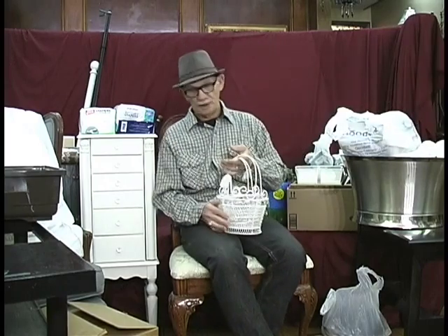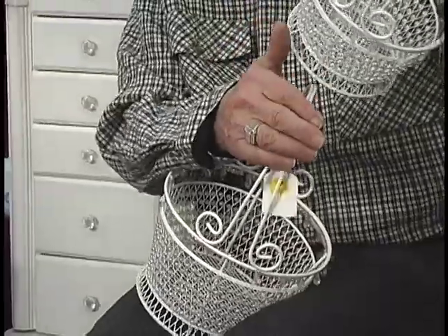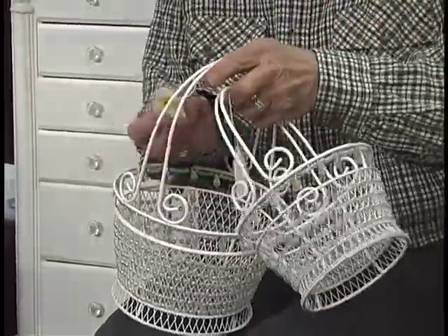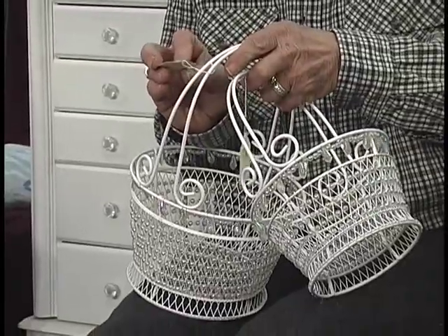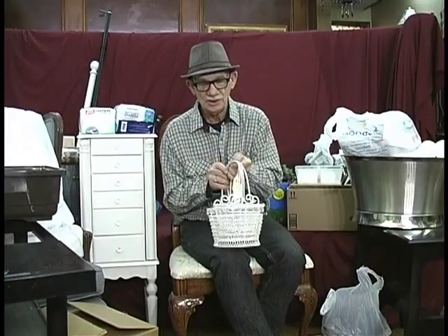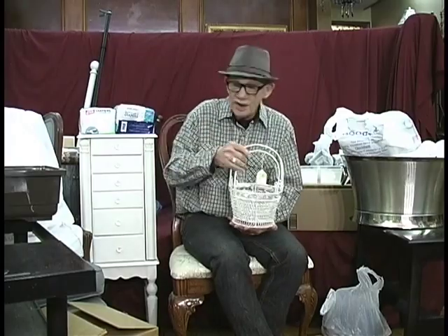You know Easter's coming up. This is a wonderful little purchase I made. These were half price — this was $1, and this was $1.50. But these make nice little Easter baskets, and because they're metal you can use them year in, year out for whatever you want — just to put fruit in or whatever else.